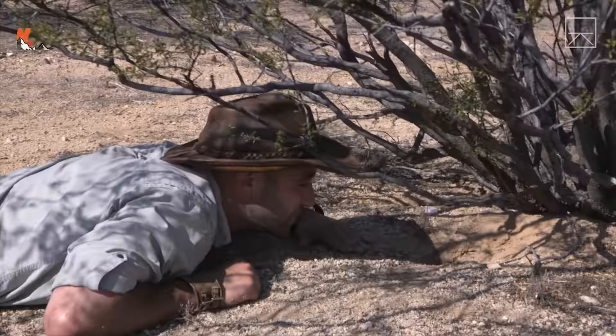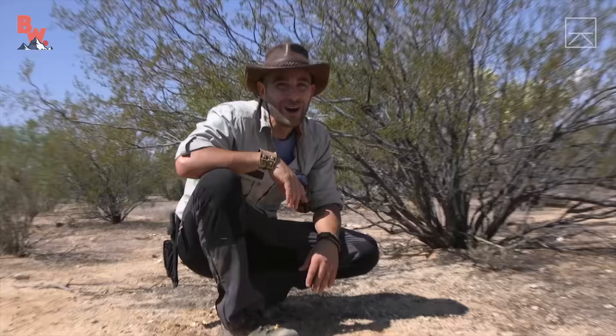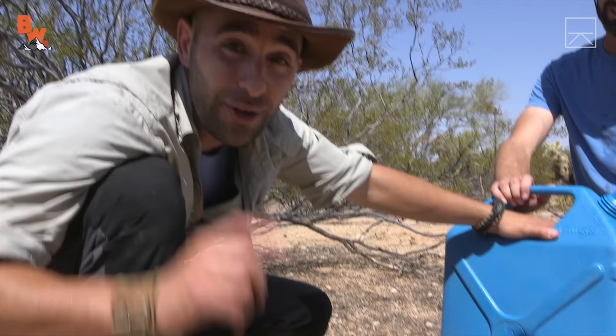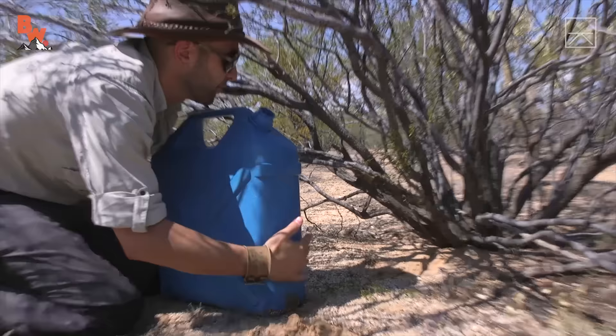45 minutes later, Mario returned with the water. Mario has huffed across the desert and has brought back five gallons of water. If that doesn't get this iguana out of that burrow, you guys will have seen your first official miss on Breaking Trail. Everybody's always asking, 'Coyote, do you always catch the animals?' This is truly one of those instances where I think we're going to release this episode even if I don't catch it, just because of how much work we've gone through to try to get it.